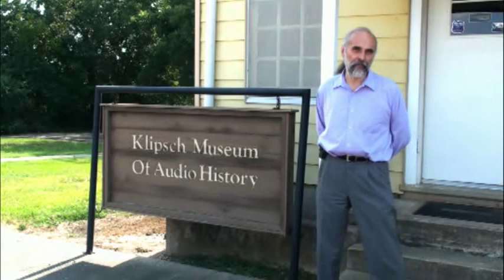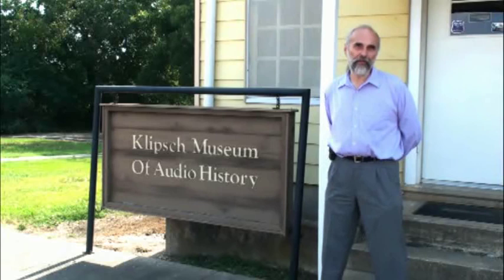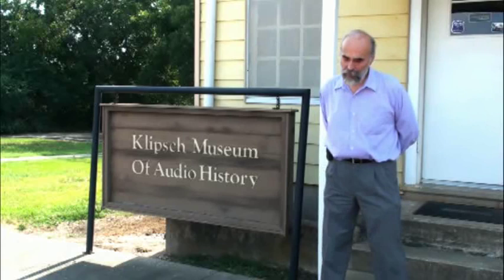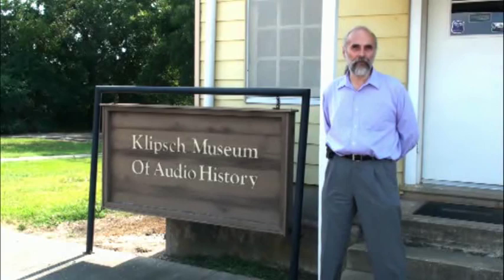While the majority of the items in the museum are Klipsch-derived, a great many are not. Paul was very fond of Isaac Newton's quote: 'If I have seen further than others, it's because I've been standing on the shoulders of giants.' Paul used this a lot, and our collection includes a lot of material from the giants, also some from competitors and a few charlatan artifacts.